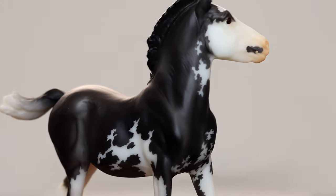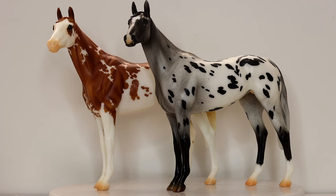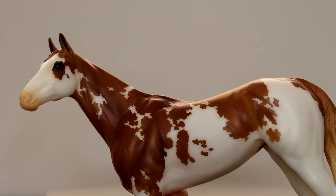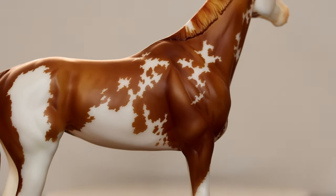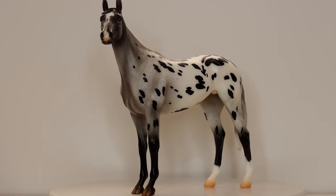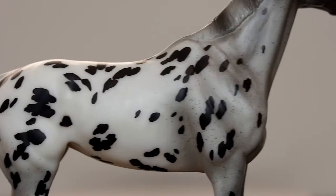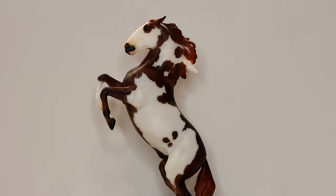Then I got two of the Girls Rule the World surprise horses. I pulled this wonderful chestnut sabino - she's so pretty. But you know me, I'm an appaloosa fan, so I had to go for seconds and get this wonderful blanket appaloosa variation. I was able to find one over the weekend.